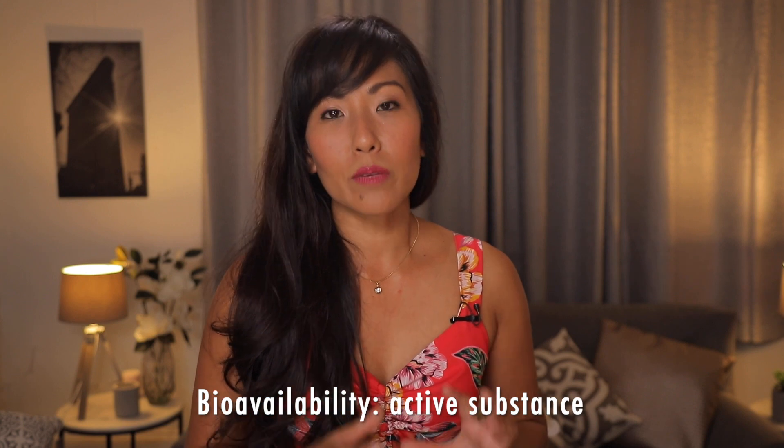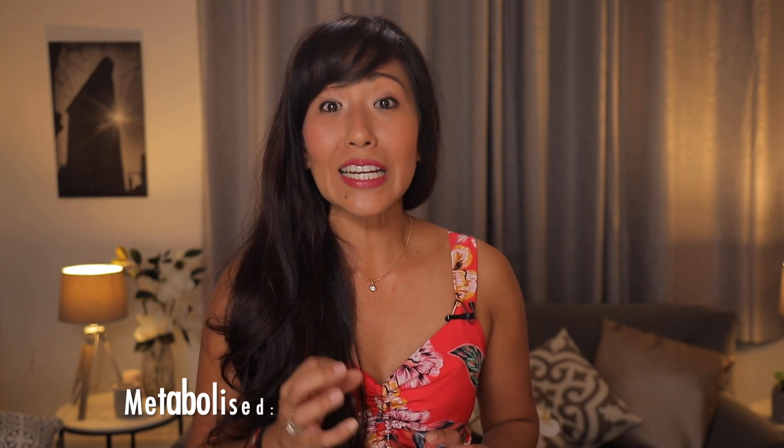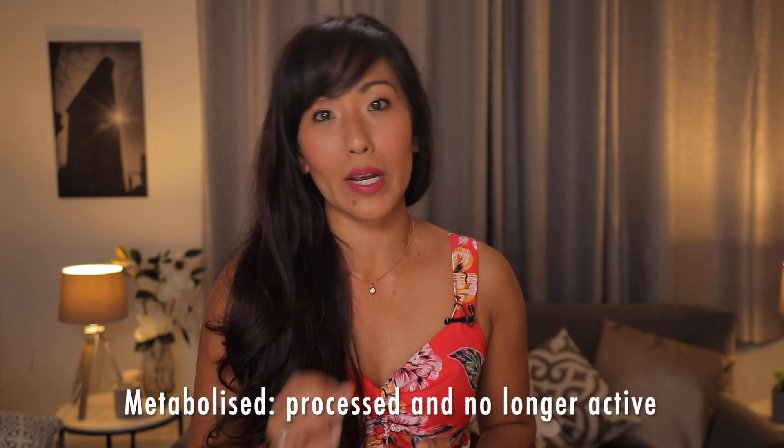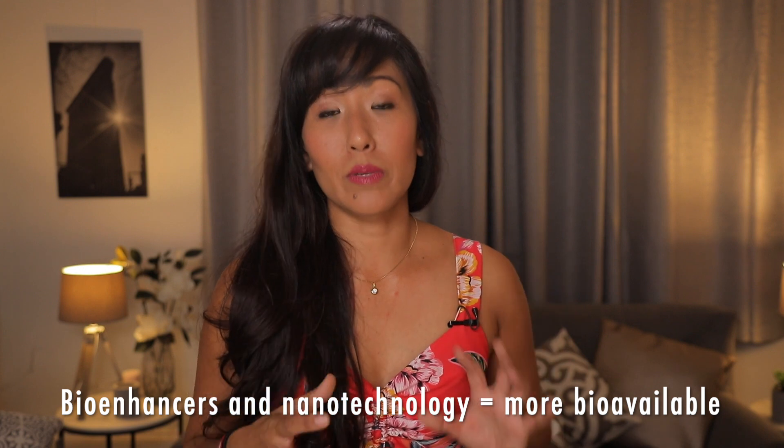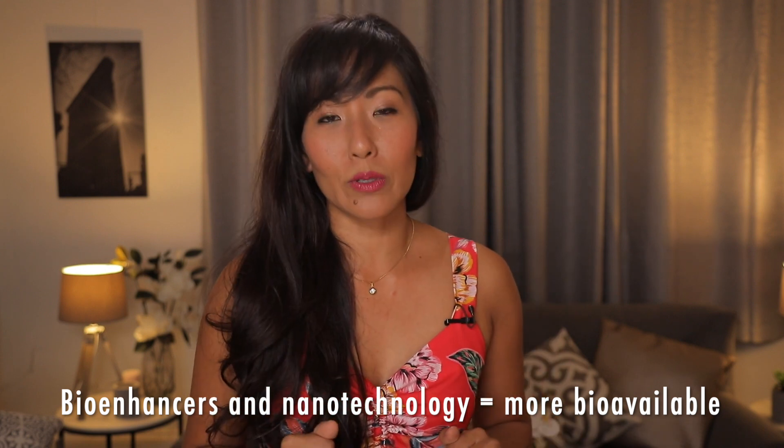In 2017, a review of clinical trials showed that the bioavailability of resveratrol was really low because it metabolizes so quickly. Since then, bio-enhancers and nanotechnology have really shaped things up to make resveratrol more bioavailable.